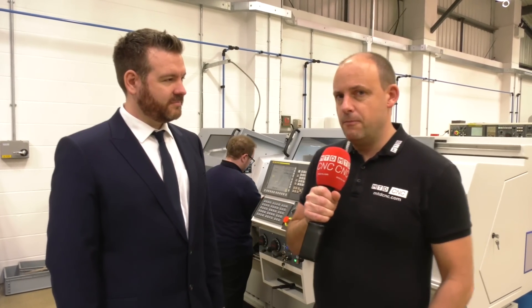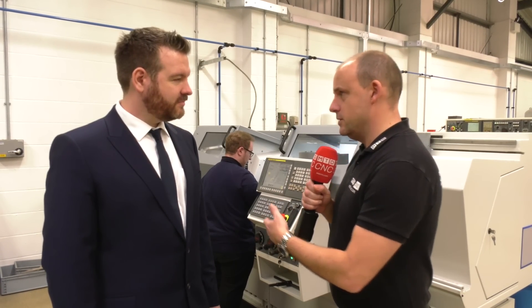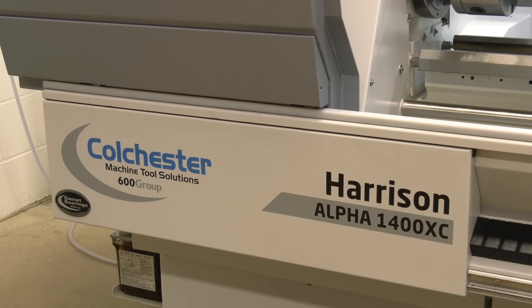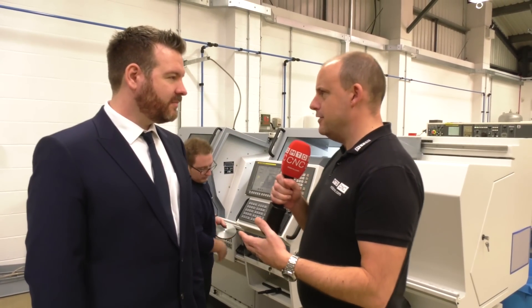I'm at JWA Tooling in Leicester. This company has gone through a huge investment program recently. I'm with Pete Wood here. Pete, one of your investments has been this Harrison machine behind us, this 1400 XC from Colchester Machine Tool Solutions. Slightly different, isn't it? Why this style of machine tool?